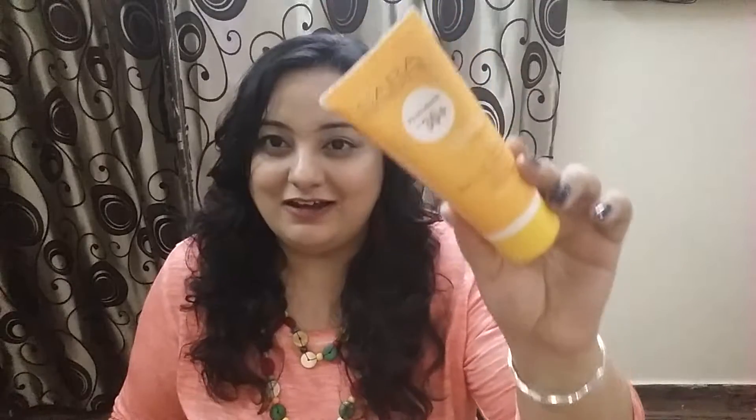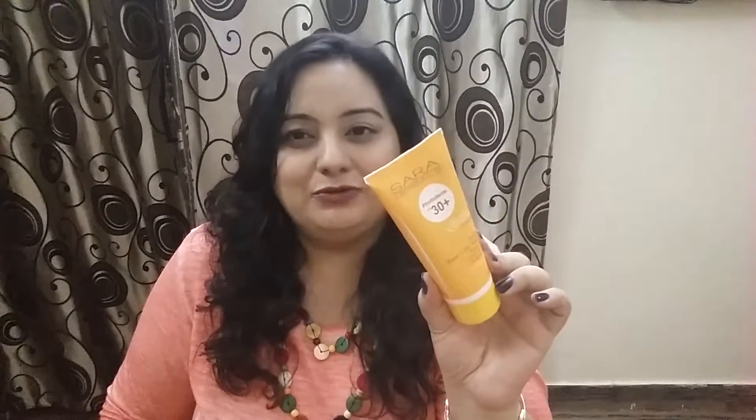The MSM box team packages it so well that you won't get any of their products damaged or leaked — thumbs up for their packaging! The first product is from Sara Herbals. It's a full-size product of 100 grams, priced at 275 rupees. This is a sunscreen — not a gel sunscreen, it is a normal sunscreen cream.